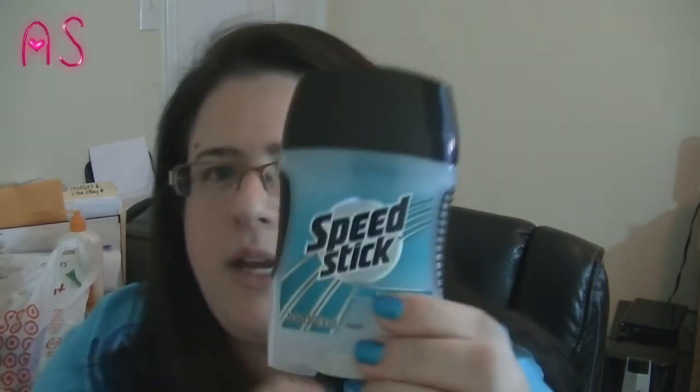Next I got the Speed Stick deodorant in Fresh. This smells so good. Does anybody wear their husband's or boyfriend's deodorant? Sometimes men's deodorant works better for me than women's. I got three of these and I had a coupon for a dollar off, so I got all three for free.